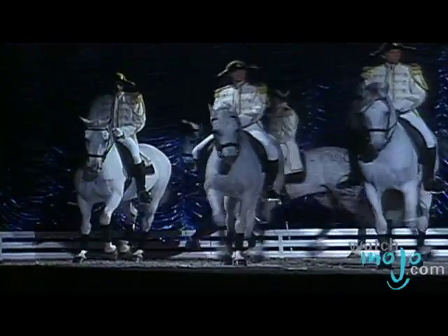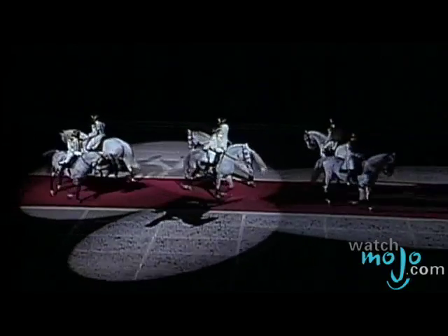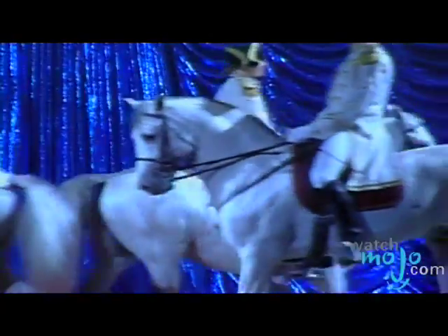The grand finale of every performance is the Grand Quadrille. Six to eight horses and their riders perform an elaborate equestrian ballet, demonstrating the long and patient training that culminates in a work of art. Traveling back in time when the horse was a symbol of grace and majesty, the Lipizzaner Stallions are truly an experience not to be missed.